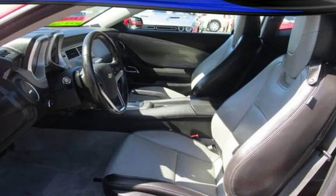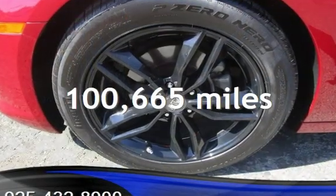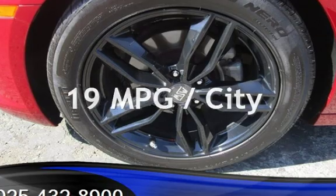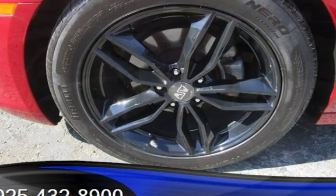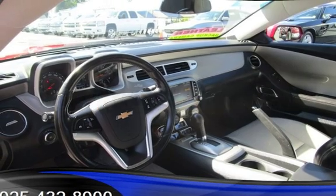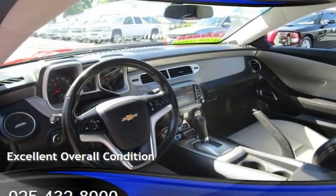This Chevrolet has less than 101,000 miles on the odometer. Estimated fuel economy for this vehicle is 19 miles per gallon in the city and 30 miles per gallon on the highway. This vehicle is in excellent overall condition.